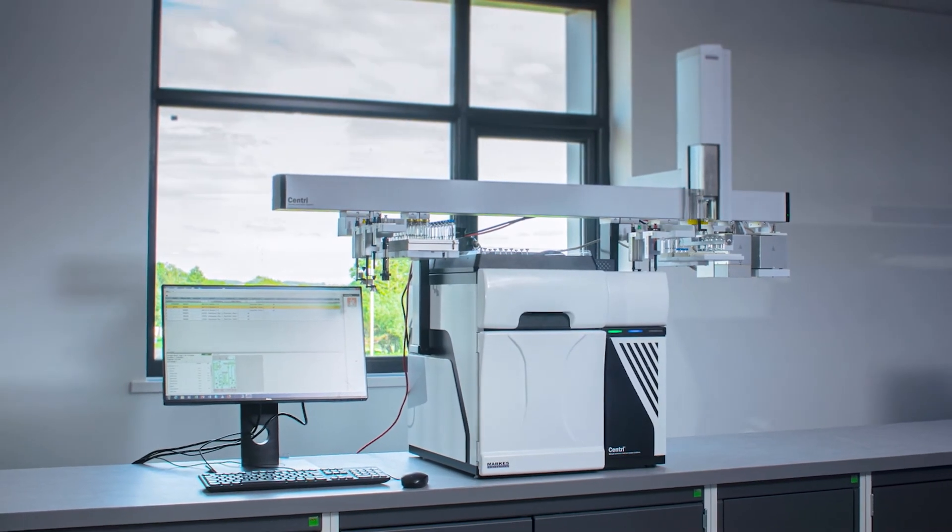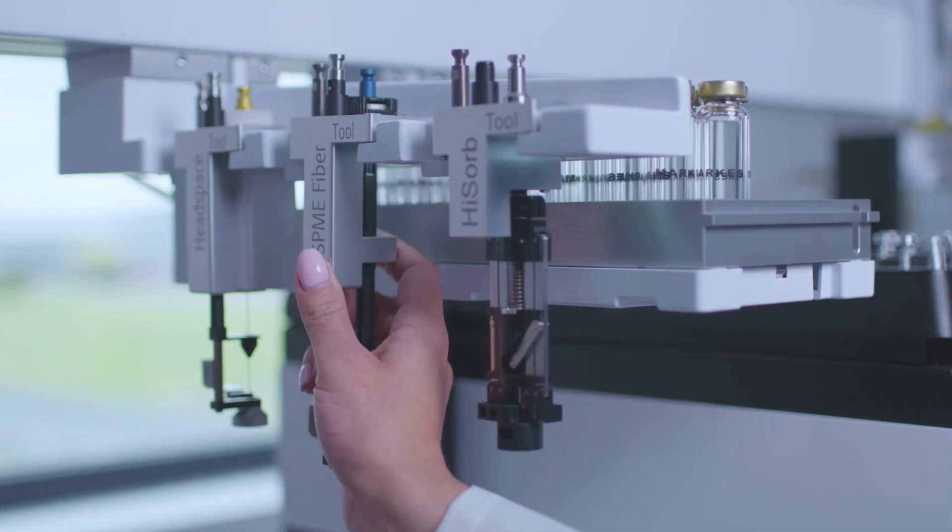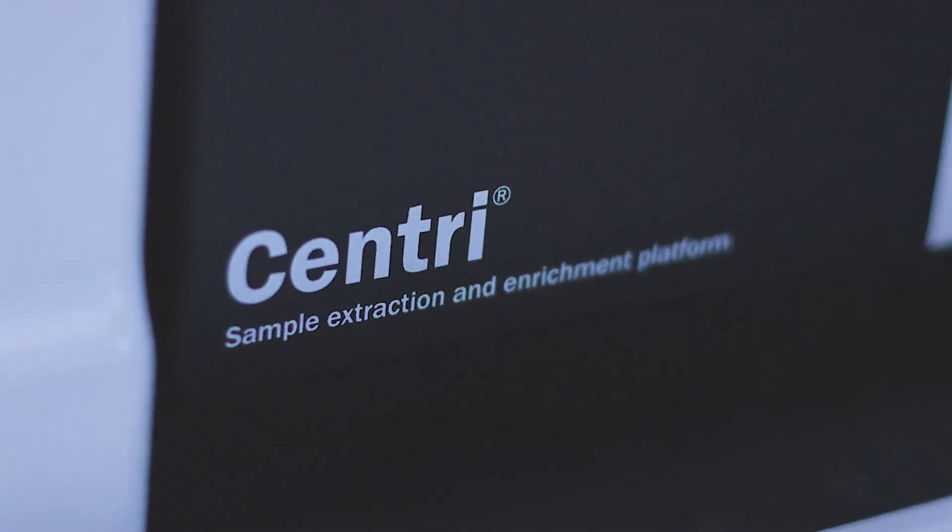SENTRY easily fits into existing customer workflows for GC-MS. It's compatible with all major GC manufacturers' instruments and can be easily added to any existing system. We work very closely with our customers from initial discussions all the way through to installations and post-install technical support, to make sure that customers get the most out of their system.